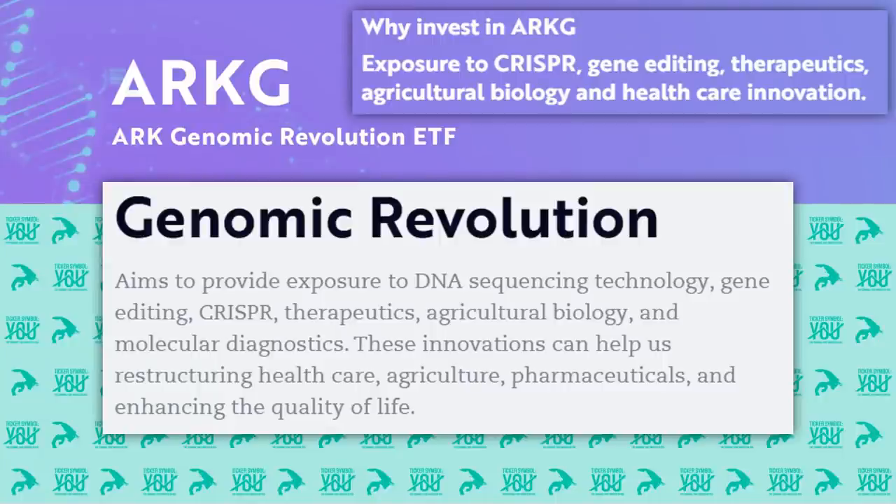So why invest in ARKG? ARKG is a thematic portfolio that covers ARK's idea about the genomic revolution. The genomic revolution themed ETF aims to provide exposure to DNA sequencing technology, gene editing, CRISPR, therapeutics, agricultural biology, and molecular diagnostics. These innovations help restructure healthcare, agriculture, pharmaceuticals, and general quality of life. And it's important to remember that all of ARK's investments cut across sectors and geography — healthcare, agriculture, pharmaceuticals are all very different economic sectors, but CRISPR and gene editing techniques like it are cutting across them all.